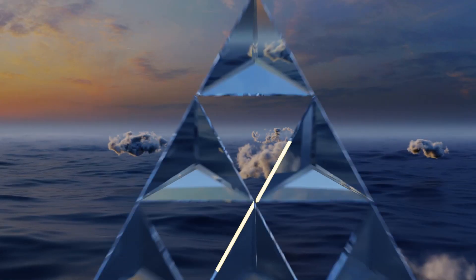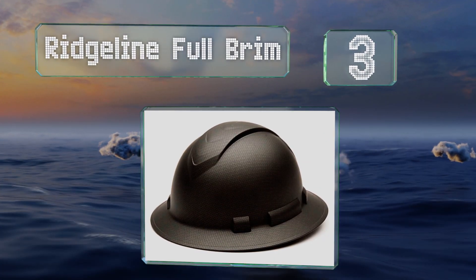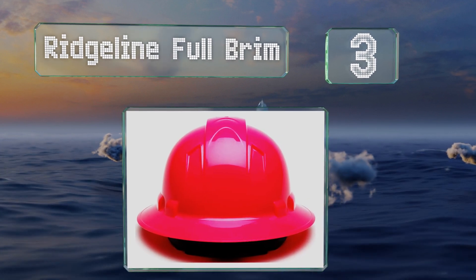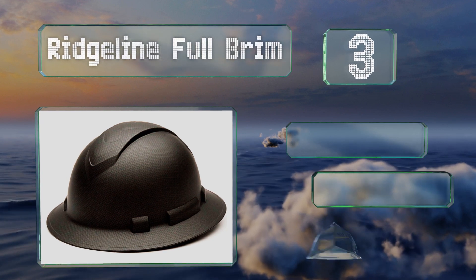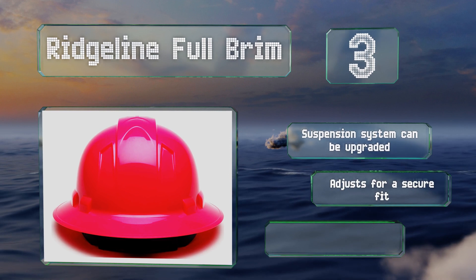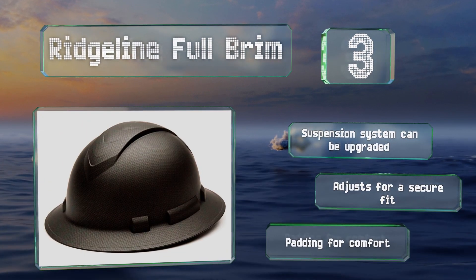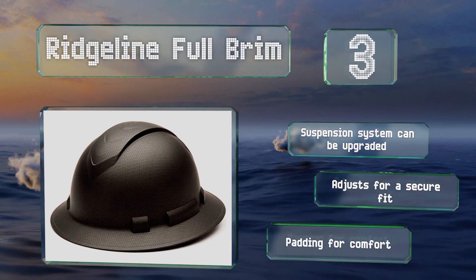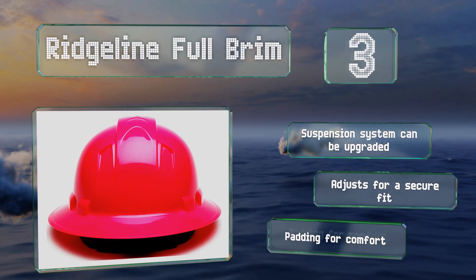Nearing the top of our list at number three, available in colors ranging from matte black to hot pink and neon green, there should be a Ridgeline full brim to suit just about everybody. Made of tough ABS resin, it's strong enough to protect against falling objects while also coming in at a surprisingly low price. Its suspension system can be upgraded and it adjusts for a secure fit. It's got padding for comfort too.